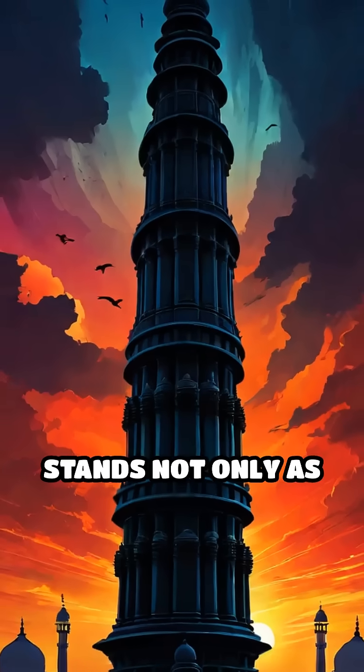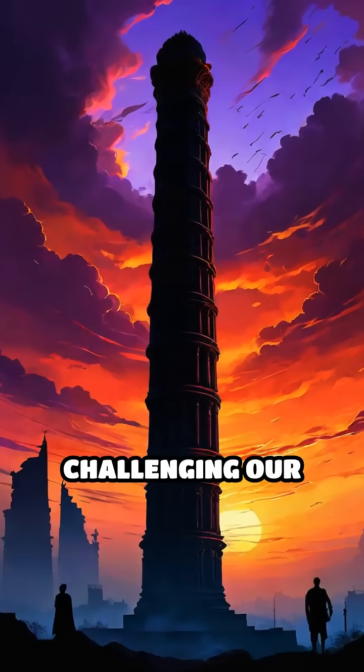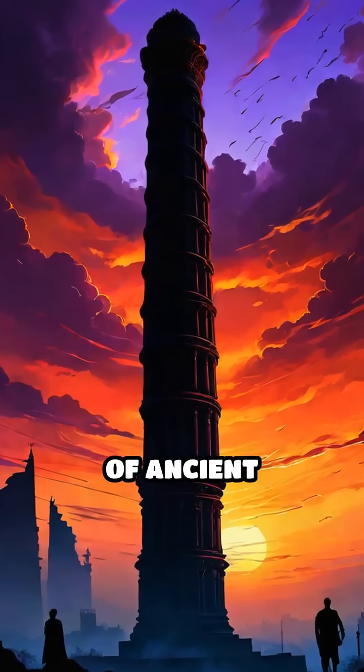The Iron Pillar stands not only as a symbol of endurance, but also as a fascinating enigma from the past, challenging our understanding of ancient technology.